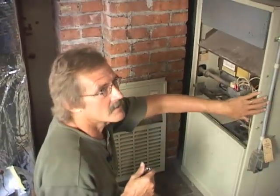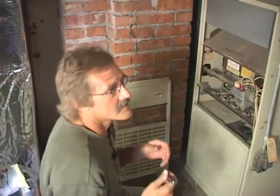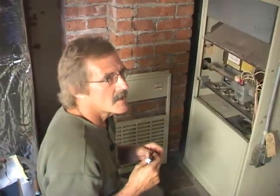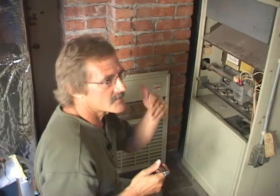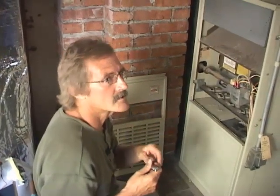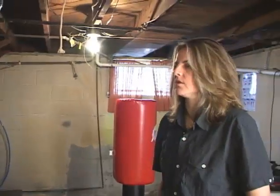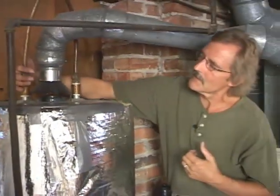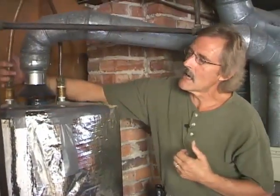On your heating costs, you could save 30 to 35 percent by upgrading this furnace to a new one. You also have the option, depending on fuel rates, to look at a heat pump system. A heat pump system will give you central air conditioning versus window air conditioners. In addition to what you see, you may need to take into account things you can't see, like indoor air quality and ventilation.